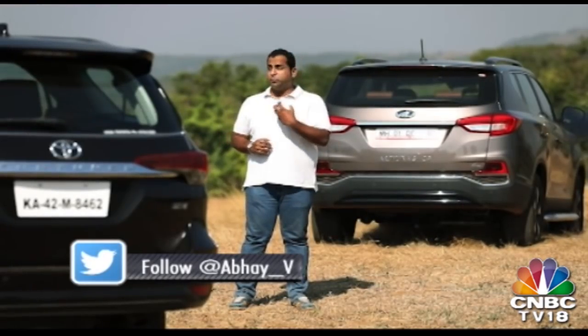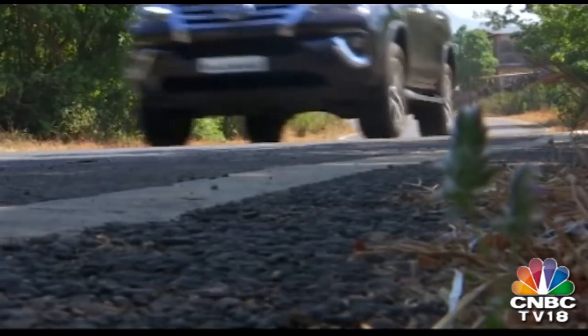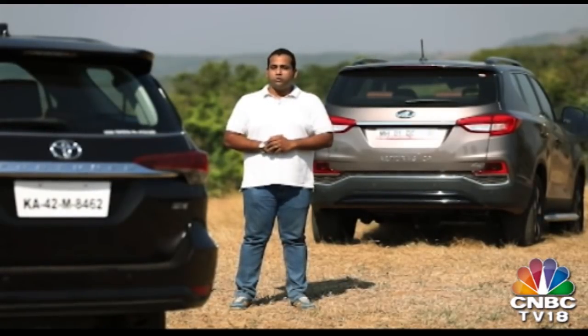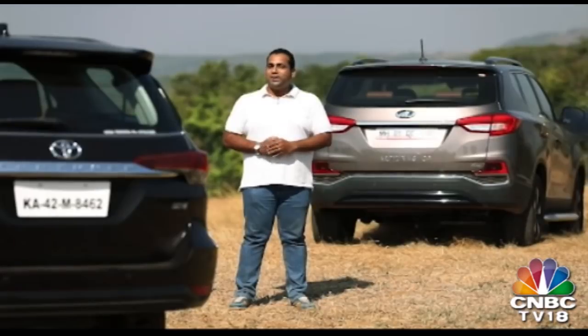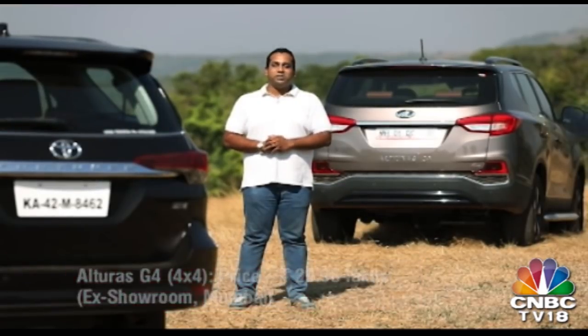The Fortuner has proved yet again why it is the best-selling SUV in its segment, largely due to its build quality and reliability. This very Fortuner has clocked over 35,000 kilometres and neither looks nor drives like it. It is also the most serious off-roader here, which helps it find favour with those who love to go off-road. But the Mahindra Alturas G4 is definitely the better package overall — it pampers you with a more elaborate feature list, feels spacious and luxurious, and the refined engine and gearbox make it quieter on the go. What really tilts the scales in Mahindra's favour is the fact that it costs almost 4 lakh rupees lesser than the Fortuner. The winner of this comparison test is the Mahindra Alturas.